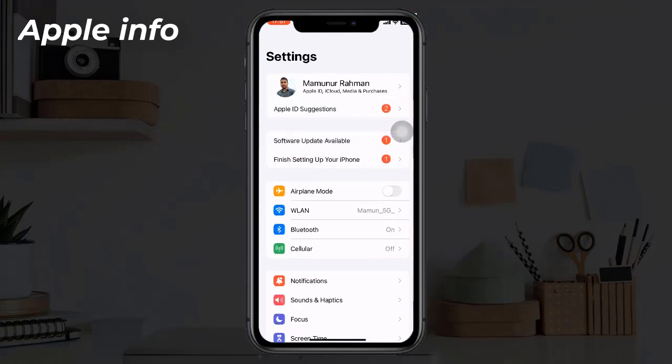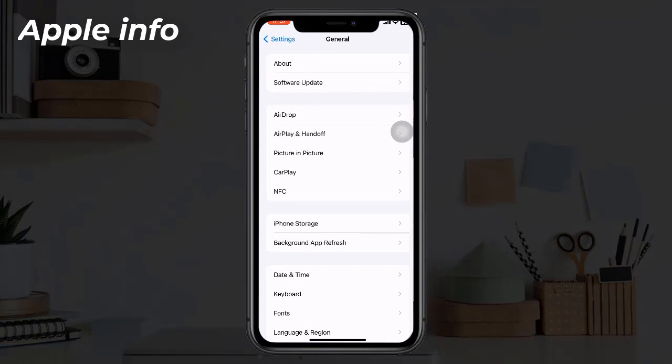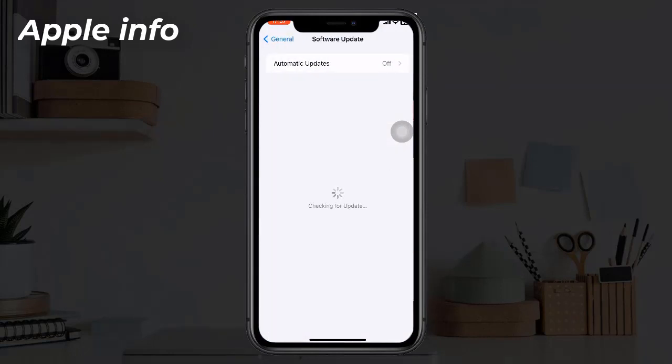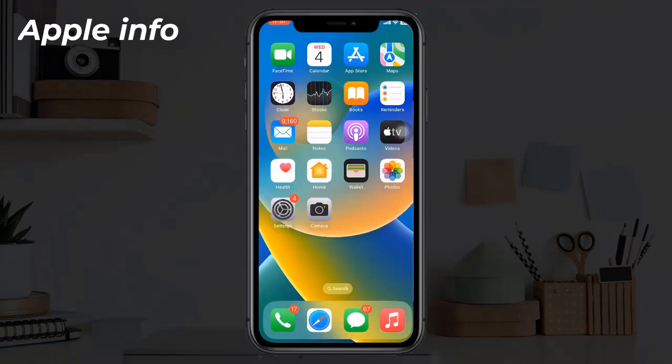Solution 6: Update iPhone. To do this, go to the Settings app, find and tap on General, tap on Software Update. If a new version of iOS update is available, click Update Now.